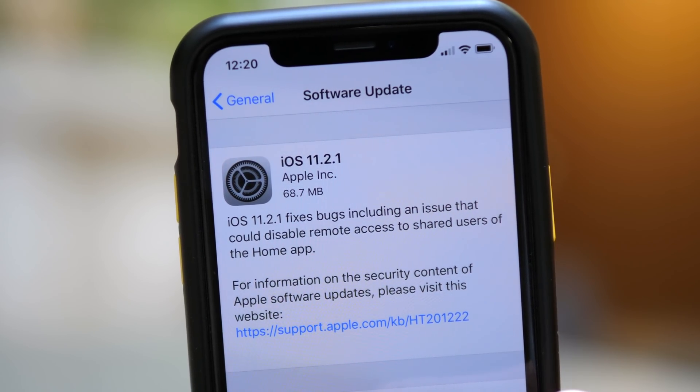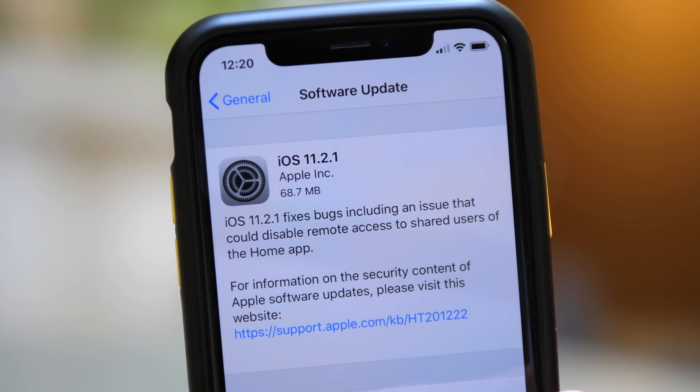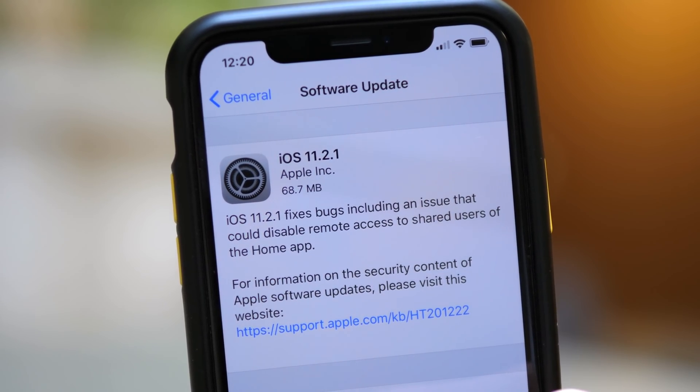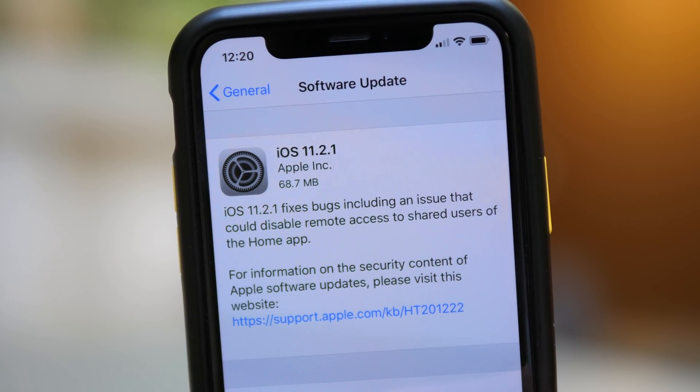What's going on guys? This is Sam and today Apple released iOS 11.2.1 to all devices capable of running iOS 11. You can check for the update over in Settings, General, and Software Update, and the change log reads as follows.